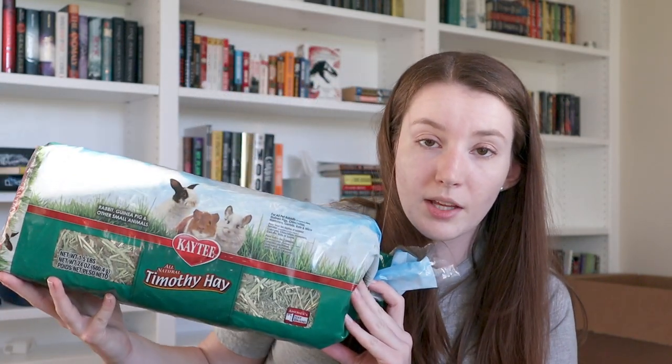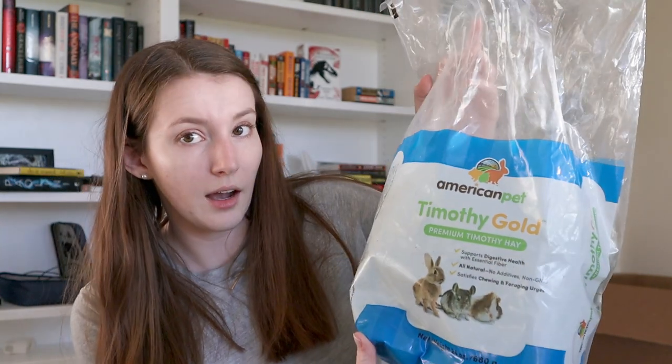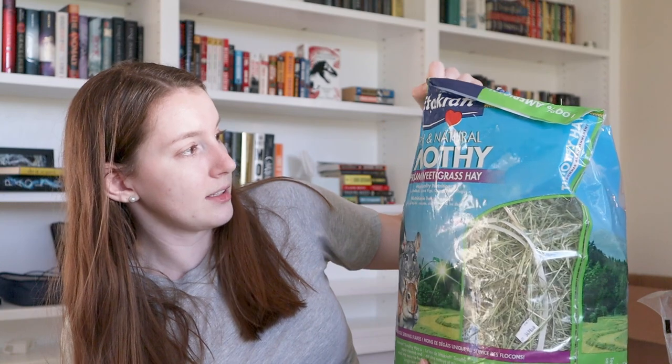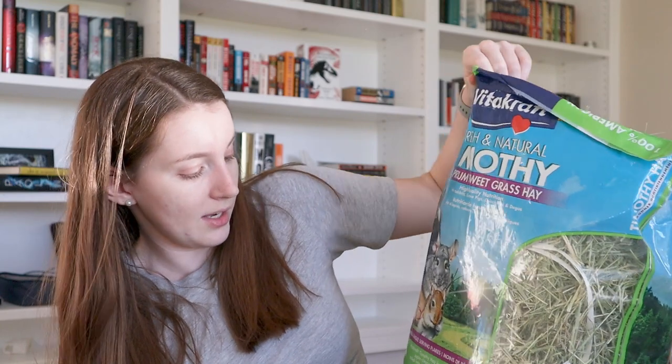The other three brands are KT Timothy Hay — all natural, doesn't say what cut — American Pet Timothy Gold Premium Timothy Hay, and Vitacraft Fresh and Natural Timothy Premium Sweetgrass Hay. A lot of the cheaper brands don't tell you what cut it is.